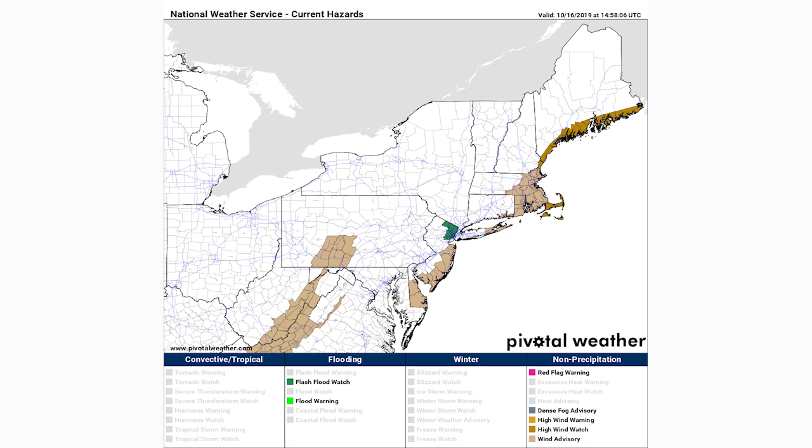Right now we're looking at our current hazards — watches, warnings, and advisories. In some of those brown colors along the coast we have a tan color indicating a wind advisory, and then we actually have a high wind watch for the coast of Maine, Cape Cod, Nantucket, and Martha's Vineyard. Those are a little bit more intense than the wind advisory, so those are the areas we're expecting the most intense winds, but I have reason to believe that even Boston could be involved with some of the heaviest winds.